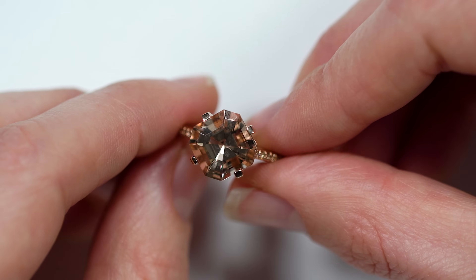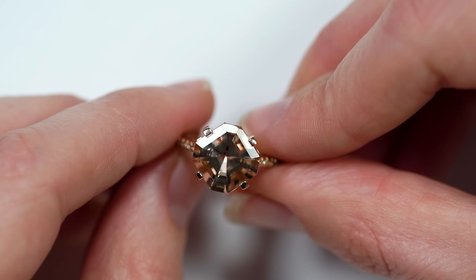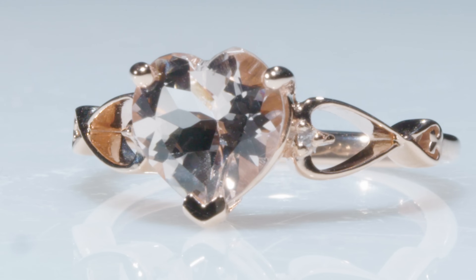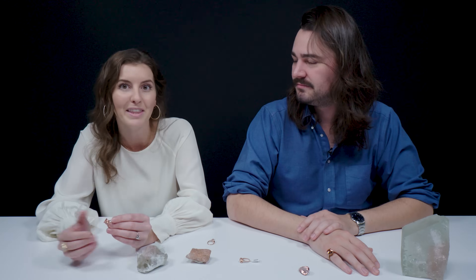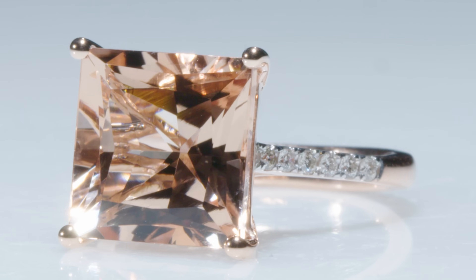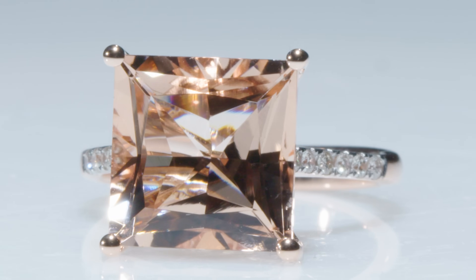It's worth talking about how popular Morganite has become. It's relatively new in the gem and mineral world, and in probably the last decade it has become extremely popular — particularly as an alternative engagement stone. Right behind sapphire, it's the second most popular colored gemstone for engagement rings. Part of that is obviously because of the color — a really romantic pink, orangey pink. It goes great with rose gold and looks really beautiful with white gold too.